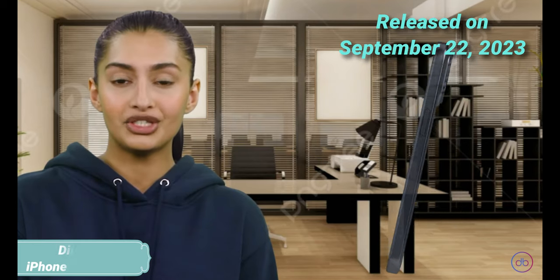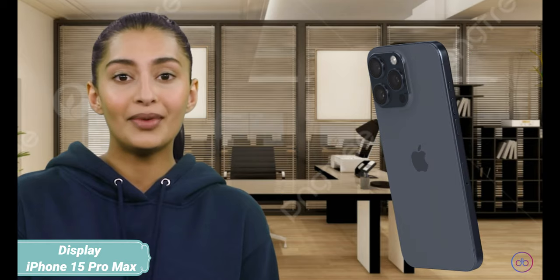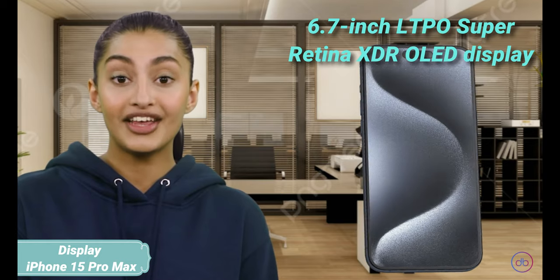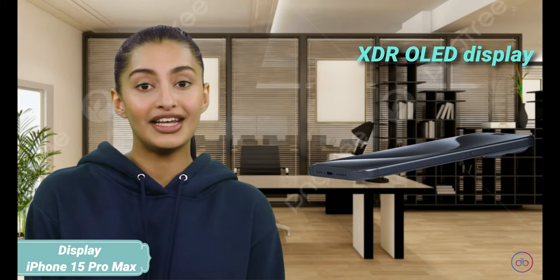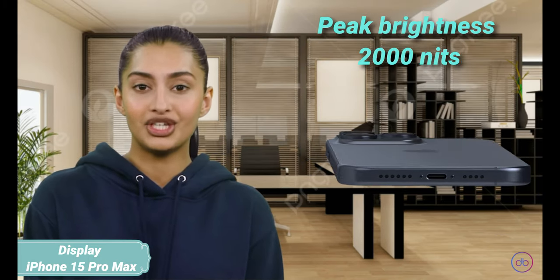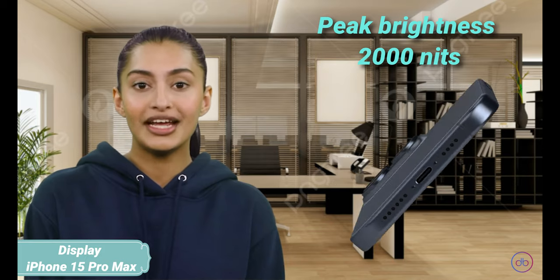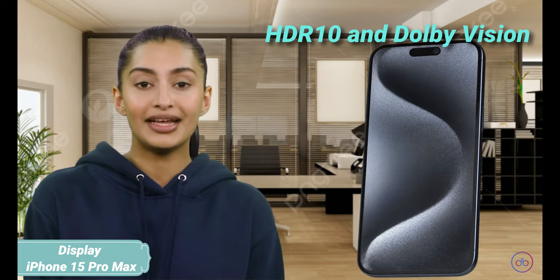On September 22, 2023, Apple unveiled the iPhone 15 Pro Max featuring a 6.7-inch LTPO Super Retina XDR OLED display. This screen also boasts a 120Hz refresh rate and reaches a peak brightness of 2,000 nits. Enhanced with HDR10 and Dolby Vision, it promises a stunning viewing experience.